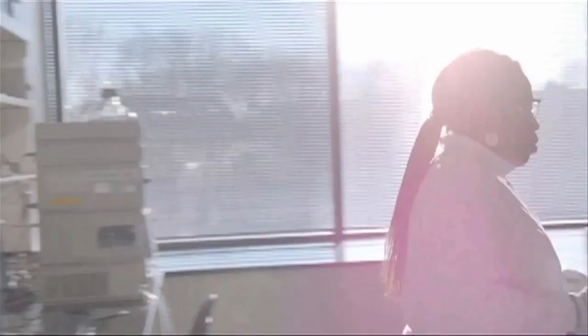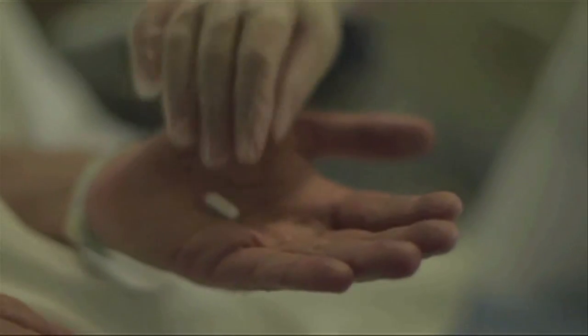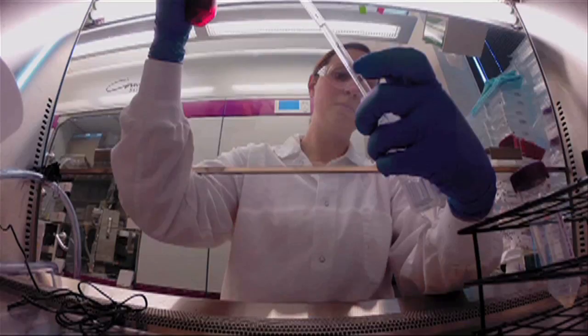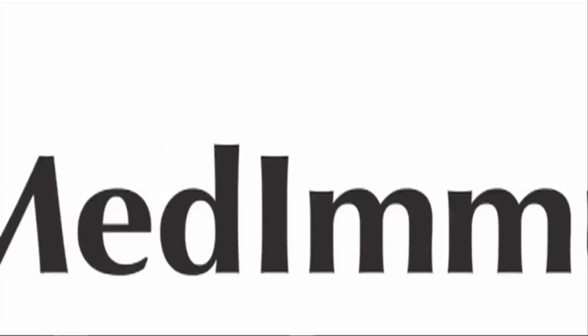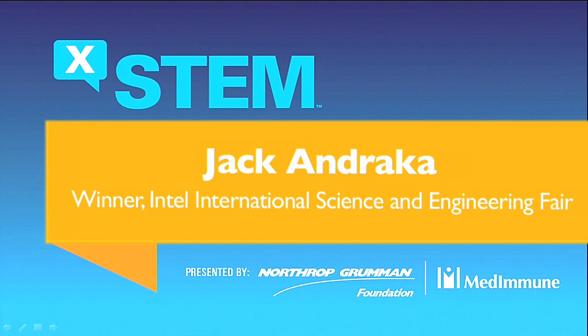We'll be right back. All right, so unfortunately my presentation is not here — it got lost somewhere, so you guys just won't have the pretty descriptive pictures for this presentation, but it's all good.